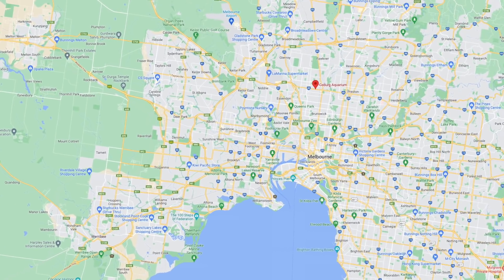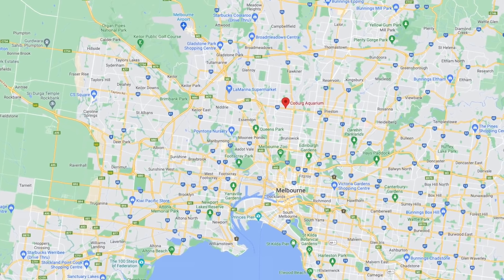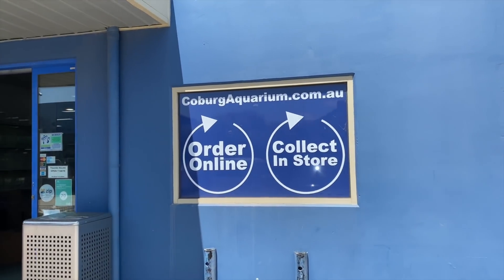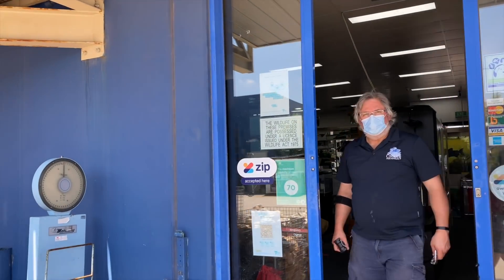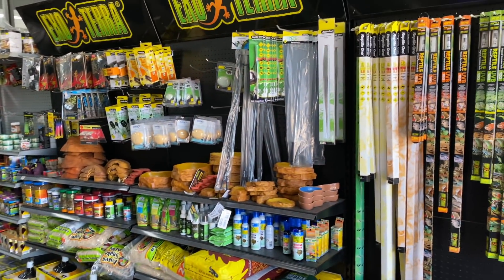Alright, here we are. Coburg Aquarium is up in Melbourne's north in a suburb called Coburg. They've got a handy little car park out the back which ensures you get to park close to the door. So if you're picking up buckets of salt, an aquarium, or some heavy rock work, you don't have to walk around the block trying to find your car. It's nice and close. When you head into this store you're straight away greeted by a huge number of tanks, and that's something that flows throughout the store.